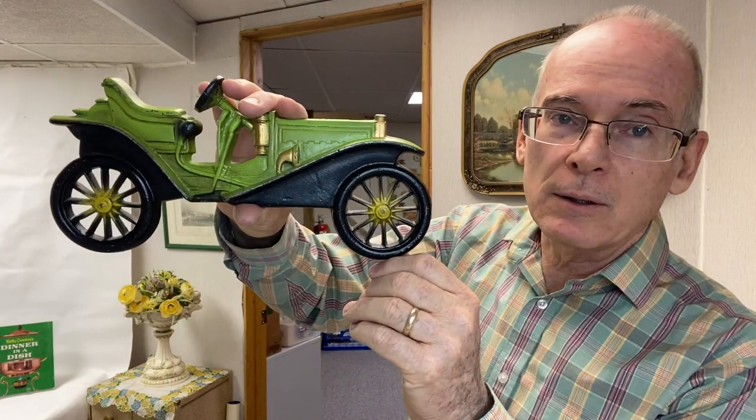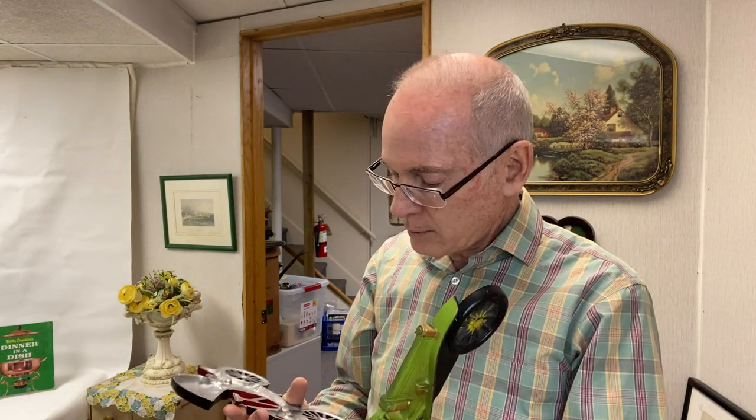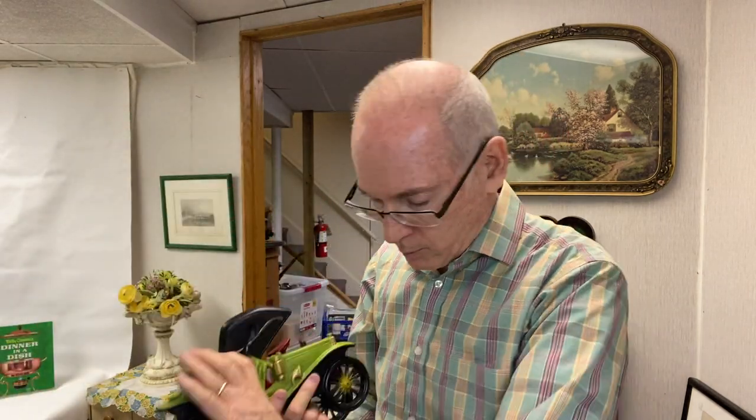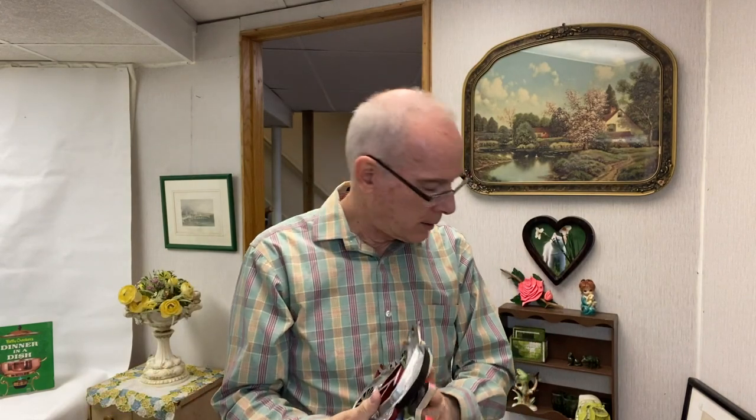Then I ran into a viewer while I was at the bins — I'm sorry I didn't get your name. But she found these for me, which I love: old fashioned car metal wall hangings. These are Midwest products; I think these probably came out in the 70s — they're not dated. So these will go on my wall in the other room where I have a couple of them already. Thank you so much for giving these to me because I love old cars.